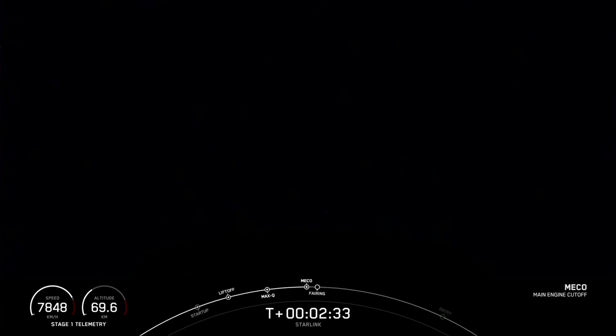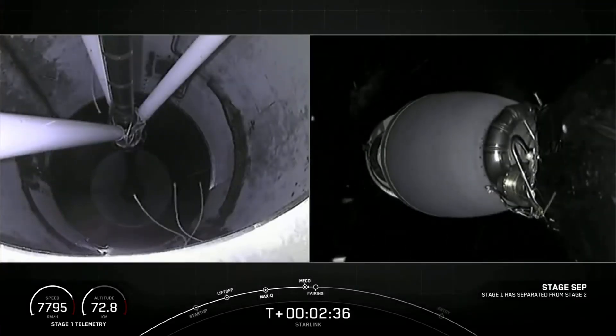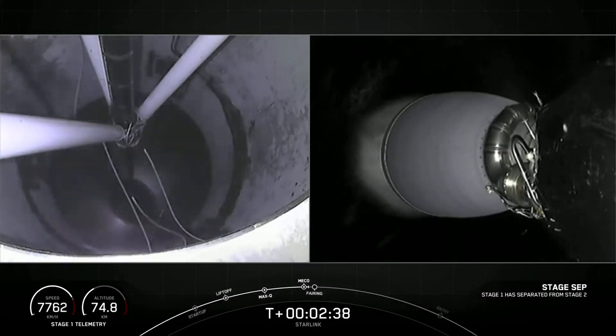Main engine cutoff. Stage separation confirmed. And back ignition.